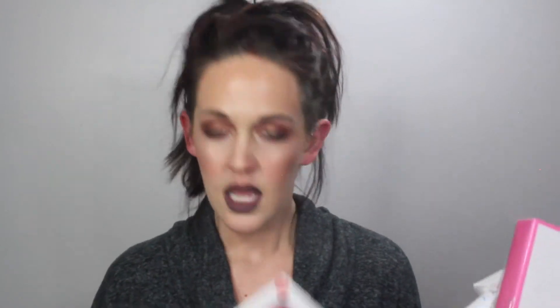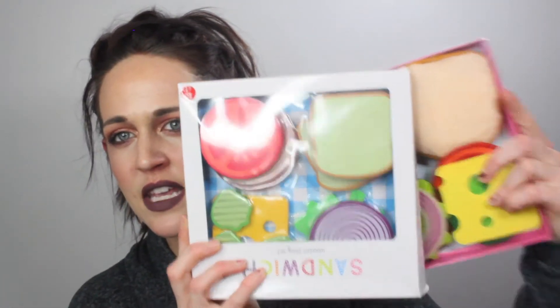Zoe's really getting into playing pretend — she likes to pretend to cook food and eat. So I picked up four little play food sets from the dollar spot, each three dollars. I have a sandwich one, a pizza one, a breakfast one, and then another sandwich one. I accidentally got two sandwich sets, but they come in different boxes. I thought the fun play food would be a really nice thing for her.